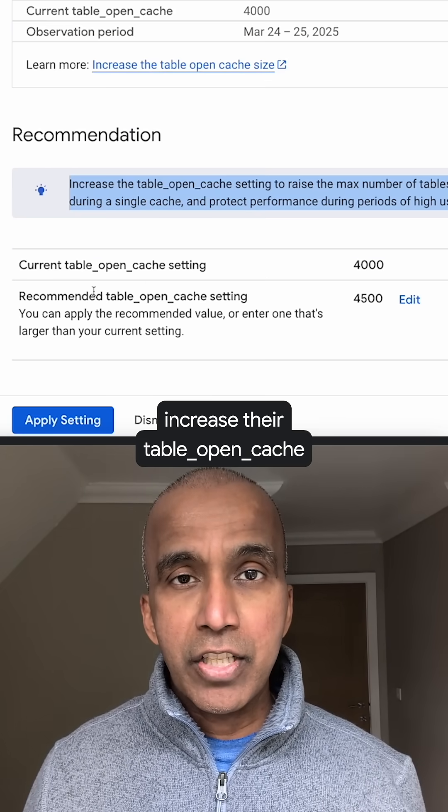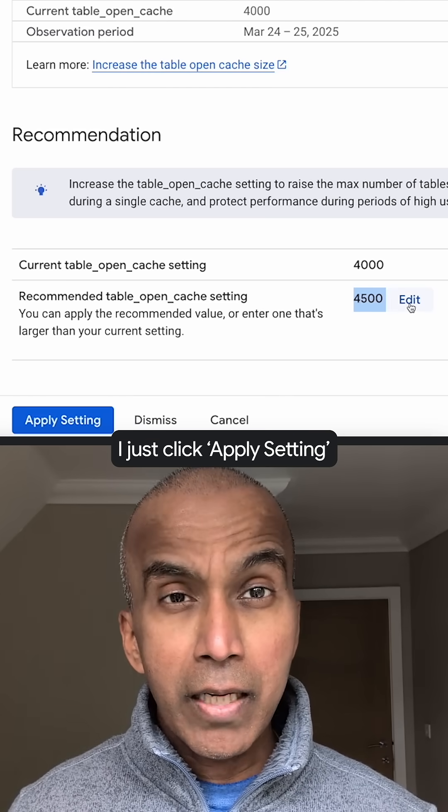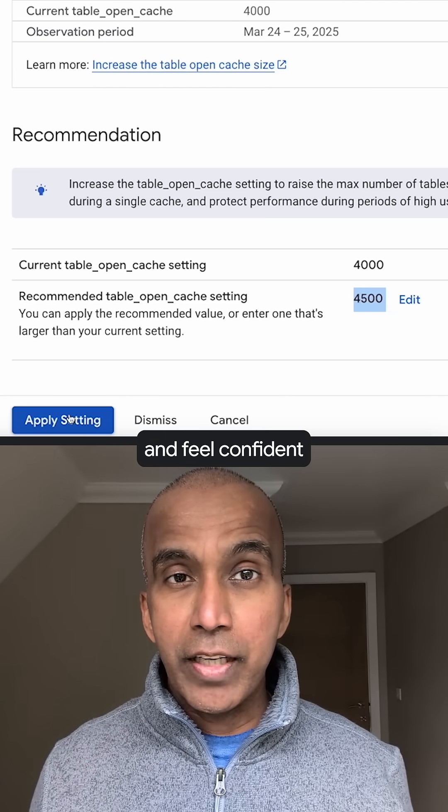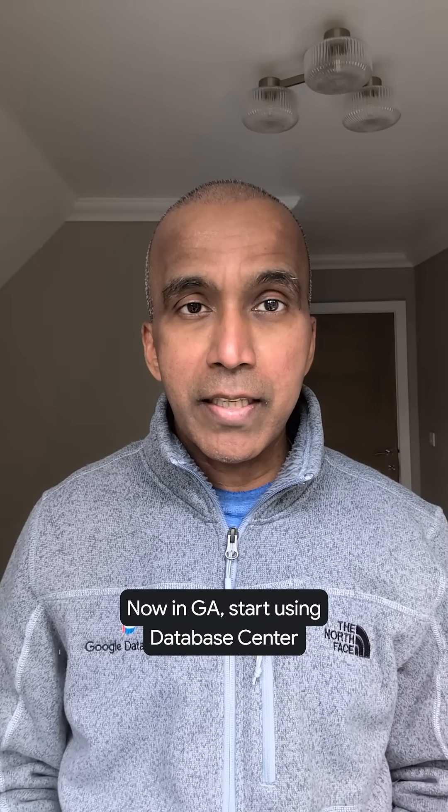That's not good. Thankfully, the fix is recommended: increase the table open cache. And I don't even have to go anywhere else to solve this — I just click 'Apply Setting' and feel confident that performance will be improved dramatically. No more juggling, just optimizing. Database Center is now generally available — start using it in the Google Cloud Console today.